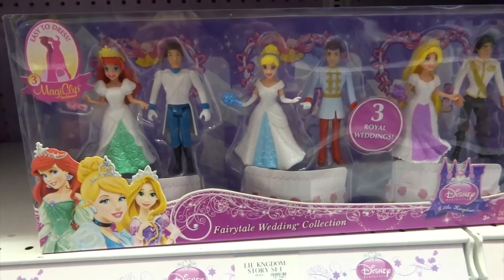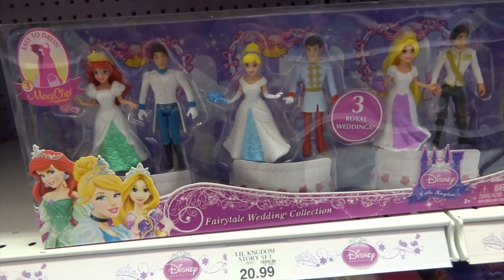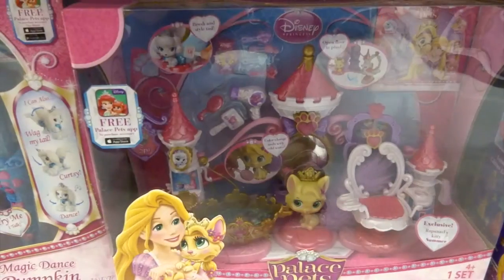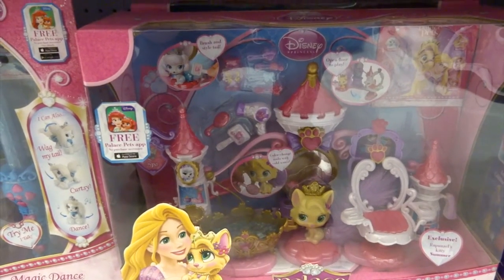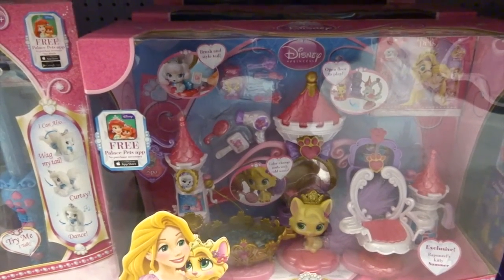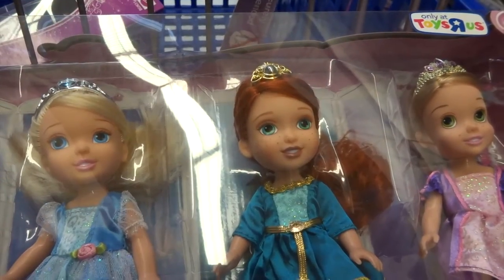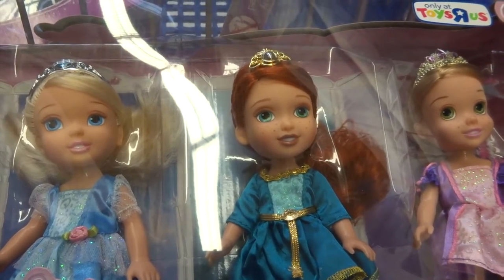So excited trying to find out what Princess thinks I'm going to buy. I haven't seen this fairy tale wedding collection before and it has the magic clip dresses, so I think that one is a must. This is super cute too — it's a Palace Pets beauty station so you can get all your Palace Pets with their hair done there. I think that's really cute too. You notice that one of the dolls is Merida and you can't find her very often, so we may just have to get this one. She's adorable.